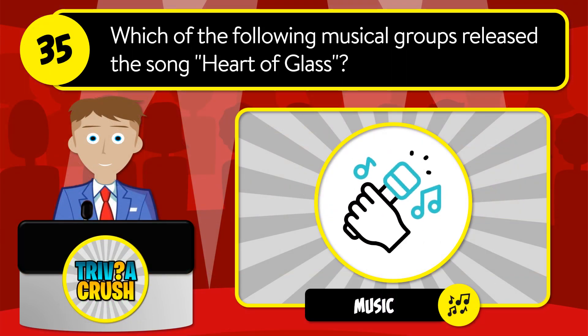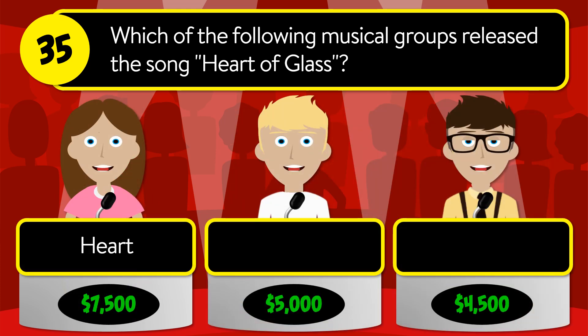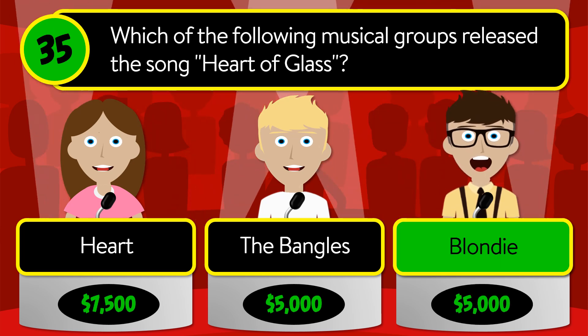Question number 35: which of the following musical groups released the song Heart of Glass? Was it Heart, the Bengals, or Blondie? The correct answer is Blondie.